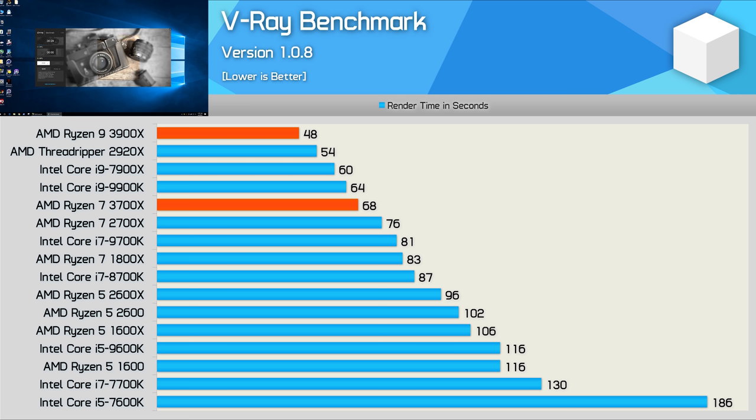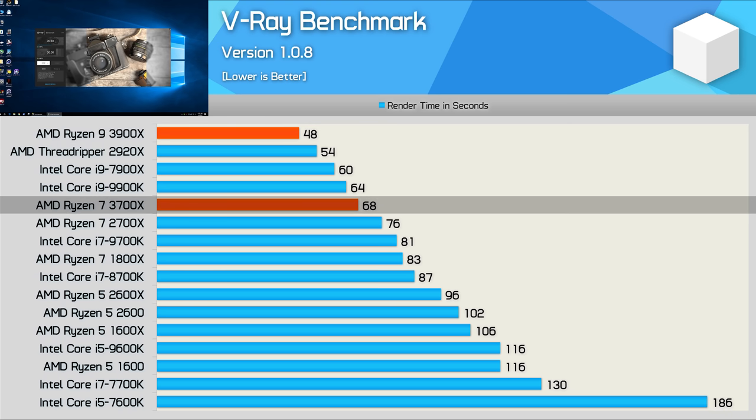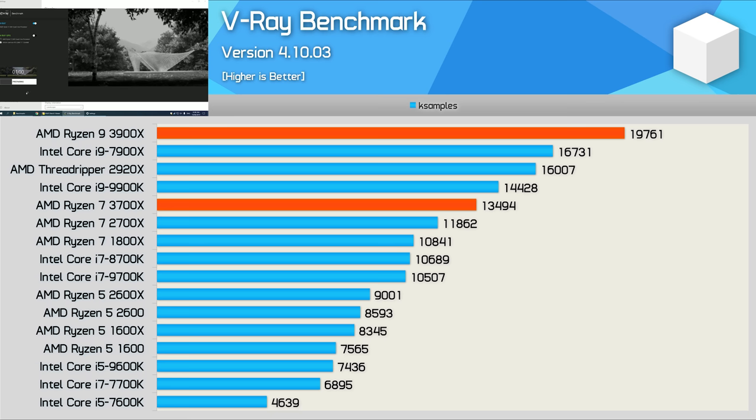Looking at the V-Ray benchmark — first the older 1.0.8 version, which is included to compare all previously tested processors. Using this older version, the 3900X took just 48 seconds to complete the workload while the 3700X took just 68 seconds. The 3700X was slightly slower than the 9900K but much faster than the 9700K. Meanwhile, the 3900X beat absolutely everything, including the 2920X. Very similar margins are seen in the newest version of V-Ray, where the 3900X easily conquered all while the 3700X wasn't much slower than the 9900K.